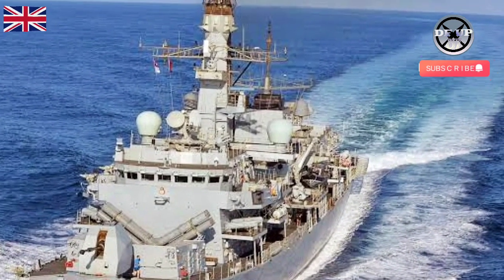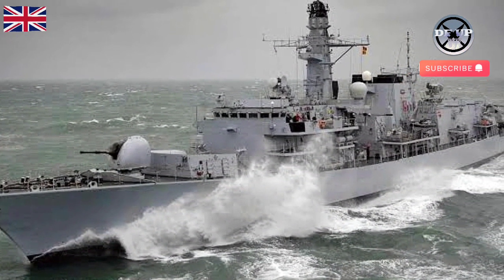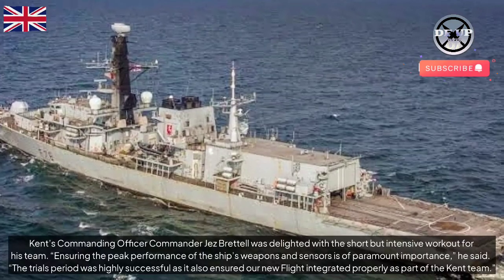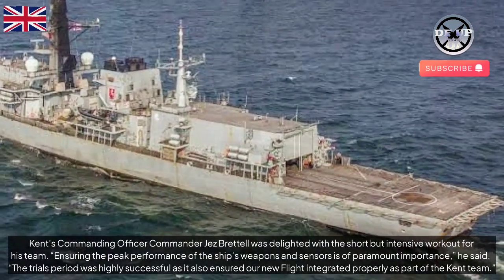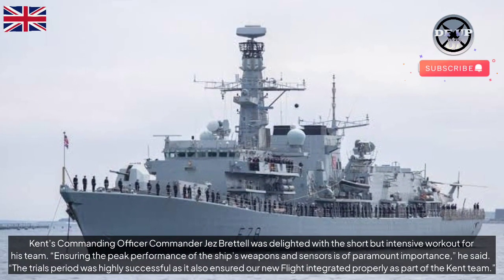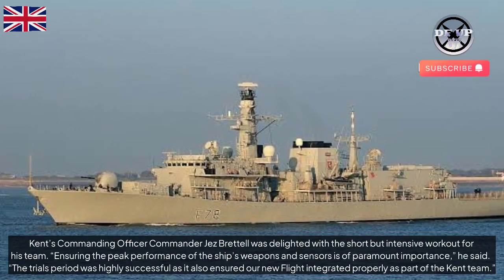In this instance, the explosive charge was replaced by concrete in a training variant of the torpedo, which was recovered at the end of its run. Kent's commanding officer, Commander Jez Brettel, was delighted with the short but intensive workout for his team. Ensuring the peak performance of the ship's weapons and sensors is of paramount importance, he said. The trials period was highly successful as it also ensured our new flight integrated properly as part of the Kent team.